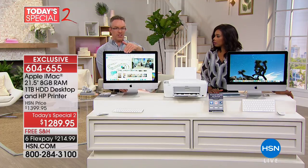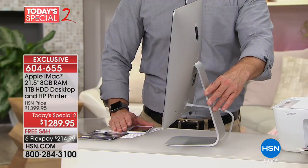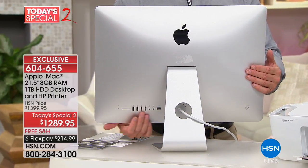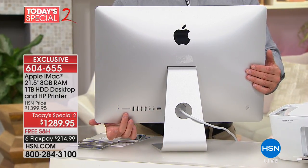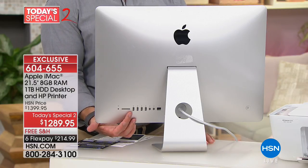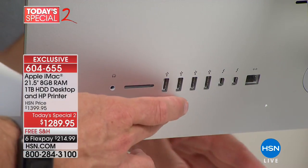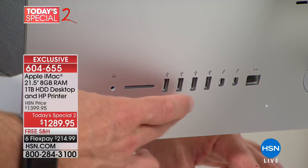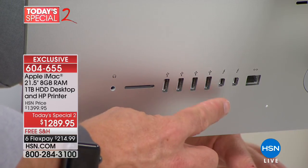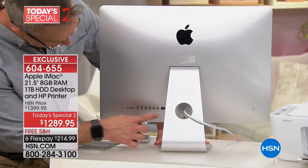Let me take you on a quick tour. See how razor thin this is — you're not sacrificing screen quality or performance. That big tower I showed you? It's all built in. All your ports are right here: a full SD card slot so you can pop a camera memory card right in — no adapter needed. Four USB 3 ports which charge faster, two Thunderbolt ports for faster data transfer, and an Ethernet port.